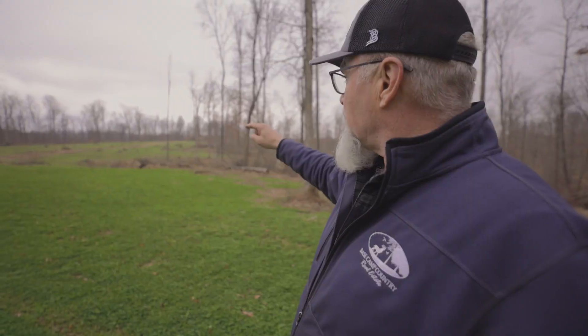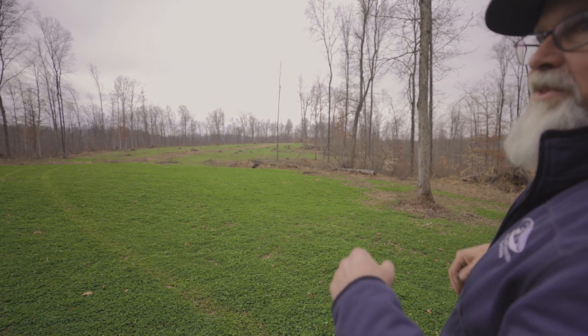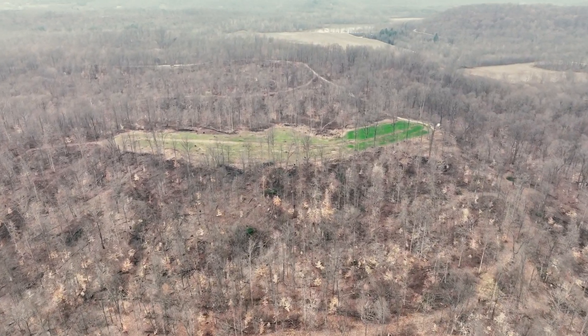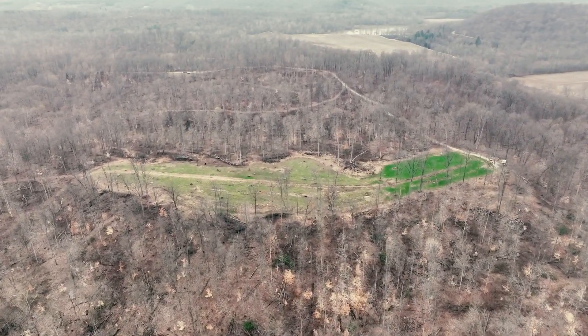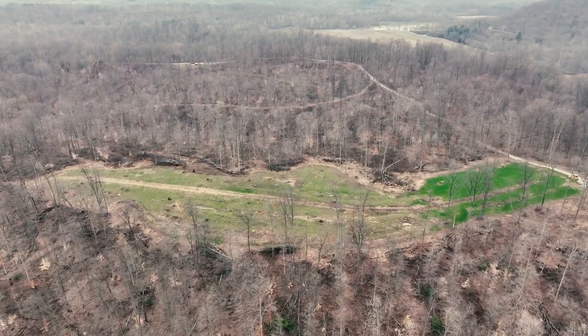What a gorgeous, beautiful top here that this is turning out to be. It just dives off in every direction around here with these huge hard ridges, completely covered with new growth. This property was timbered probably less than 10 years ago, but no less than eight years ago.